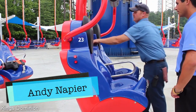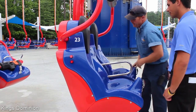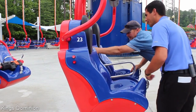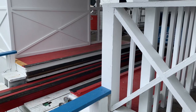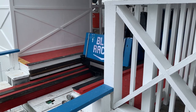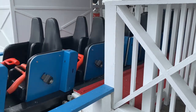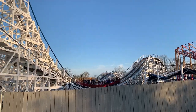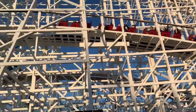But roller coasters aren't the only thing inspected every morning. Every ride in the amusement park is also inspected thoroughly every morning to make sure everything is operating properly. Once all of these morning maintenance checks have been completed, each ride will complete a series of test runs to make sure each one is operating properly. Once all of these tests and checks have been completed, the ride can safely open for the day.